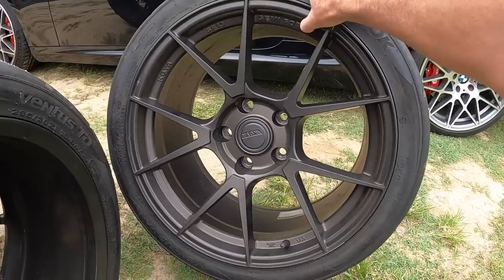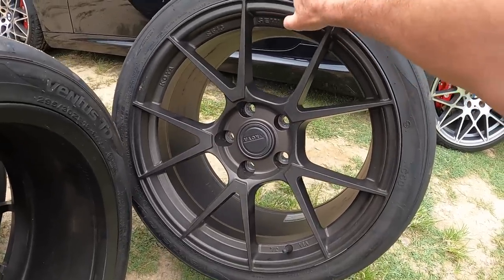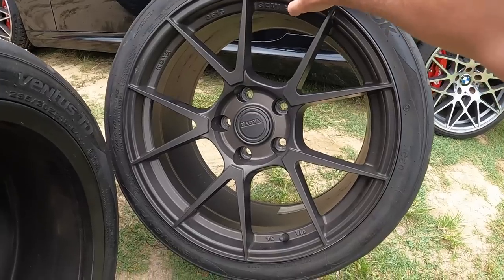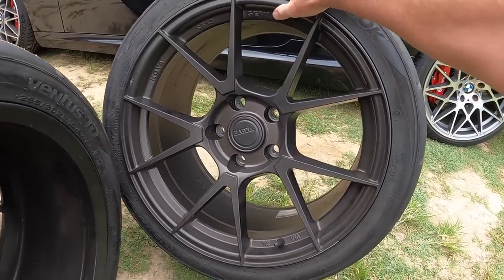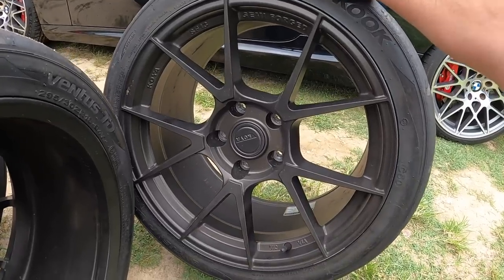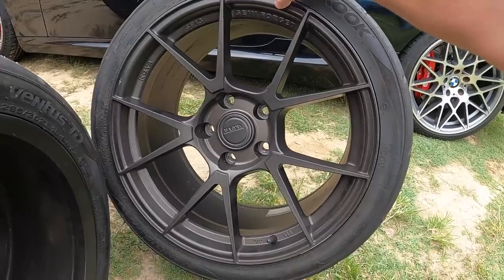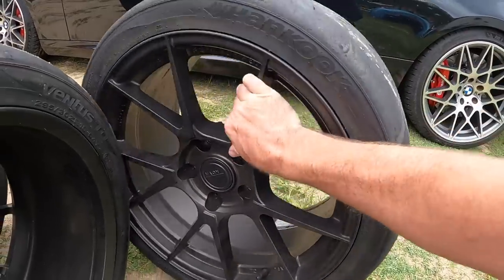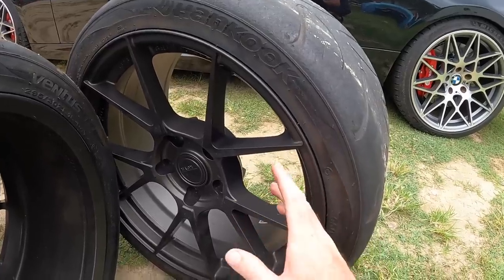These are made by Koya — it's an Aussie company. They've got a chequered past, but lately, sort of the last three or four years, most of the wheels they do are their own design and they're supposed to be pretty good wheels. I've never owned a set of Koya, but generally they're regarded as a good wheel. They're normally quite expensive — sort of $450 to $500 a rim — and a lot of it is made to order in Brisbane, I think. Don't quote me on that.